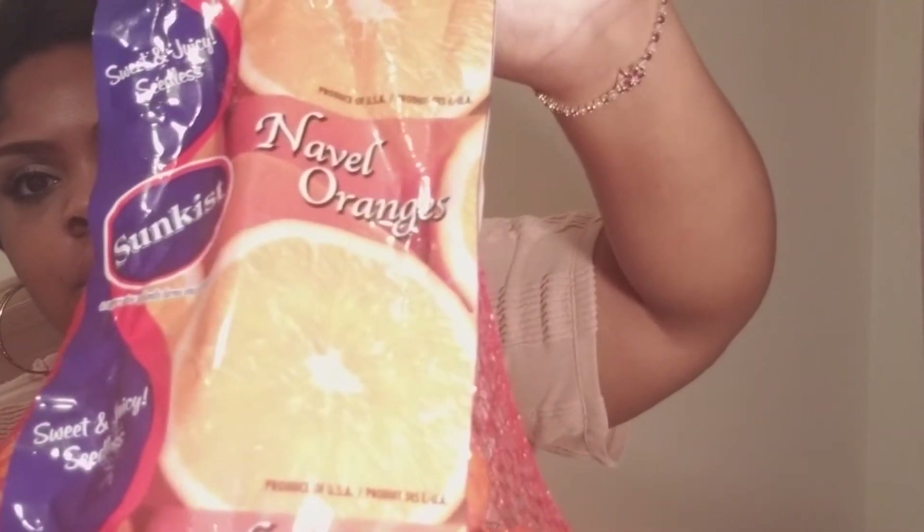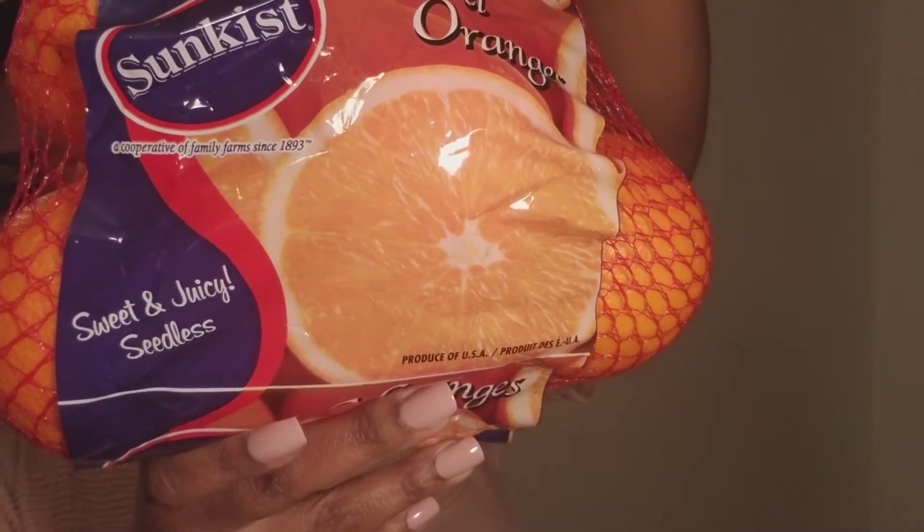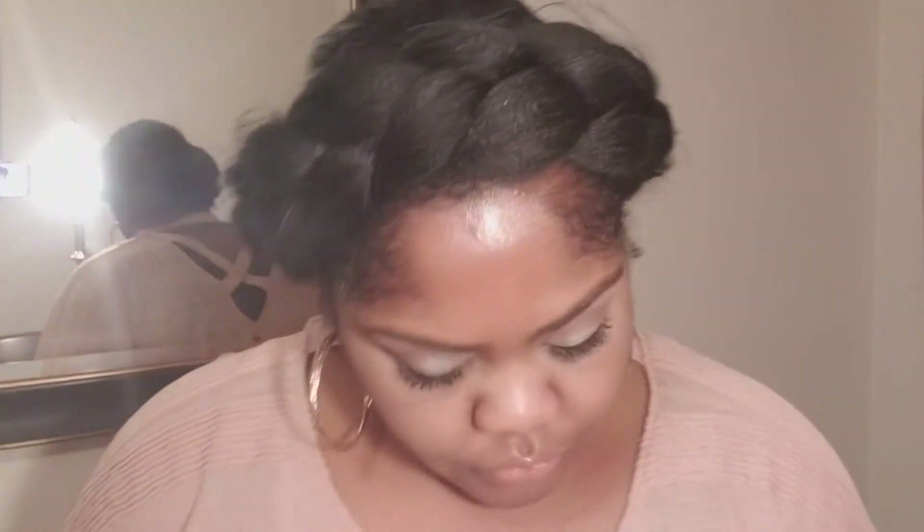I got some oranges — maple oranges, sweet, juicy, and seedless. I also got some salad mix. These are the mixed greens, baby greens — so it's kale, spinach, and chard.